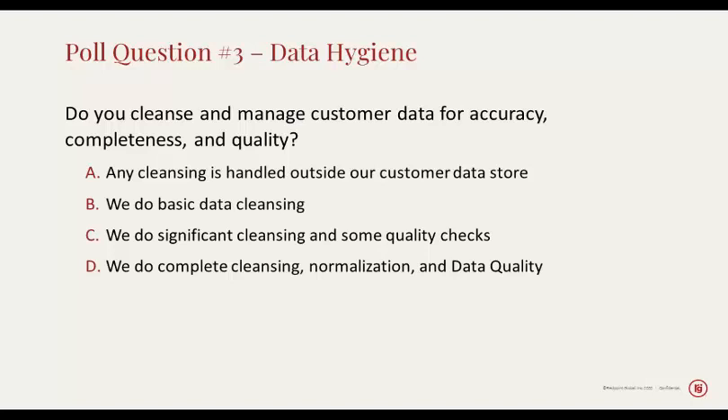And there are much more complicated versions of the same kinds of questions regarding names. How do you understand the distinction between Steve and Stephen? If you have two people — Steve Zisk and Stephen Zisk — is it really the same person or not? In order to answer questions like that, you have to be able to cleanse and manage your customer data for completeness, accuracy, and policy. Most of our listeners are doing at least some basic cleansing. The number two answer — complete cleansing, normalization, and data quality — is great to see. Data quality is often thought of as an IT function, but it's a necessary precursor to handling customer data in a relevant and personal way.